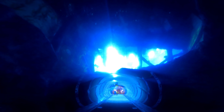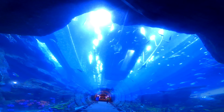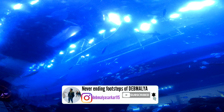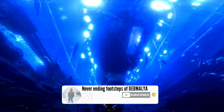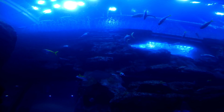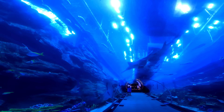Dubai Aquarium and Underwater Zoo features a 10-million-liter aquarium tank consisting of over 140 species of marine life and the biggest collection of sand tiger sharks. Visitors can walk through a 48-meter-long tunnel filled with incredible species and enjoy the view with family and friends. When I went to this place, I really loved it for its ambience.